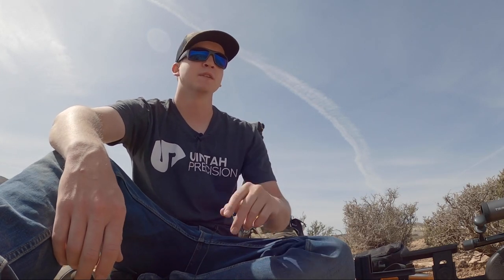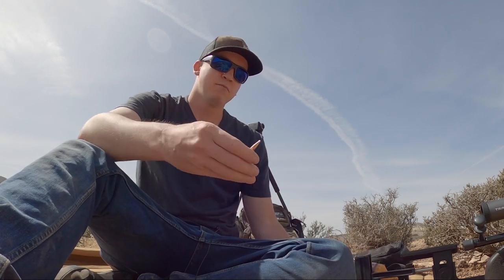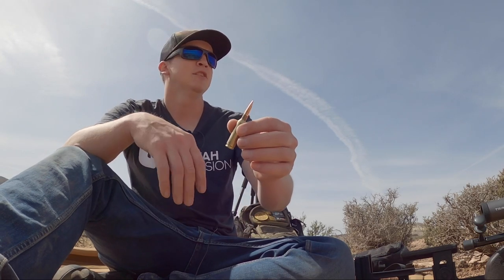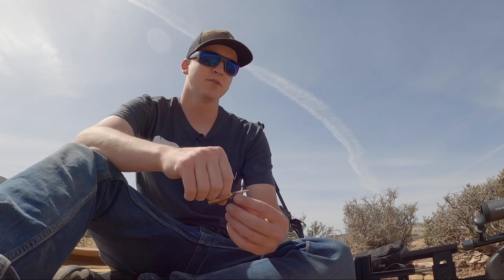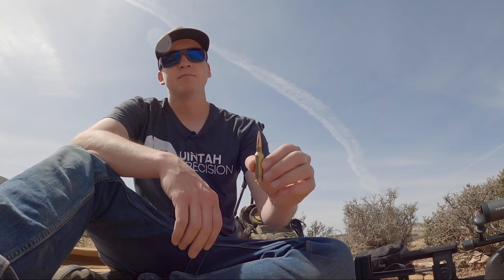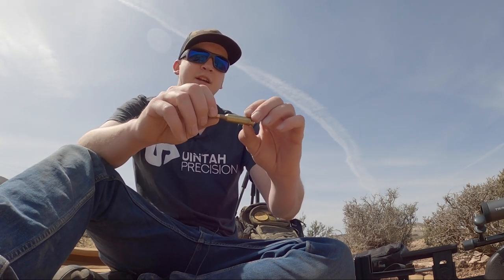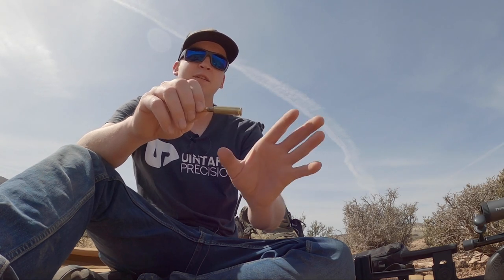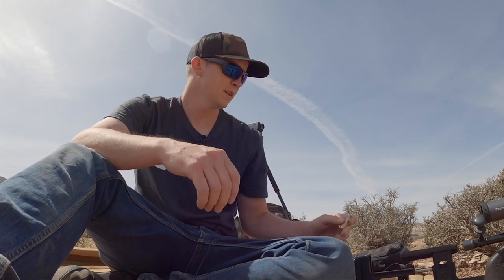I'm going to be shooting two 6mm Creedmoor rifles today. 6 Creedmoor is definitely one of my favorite cartridges — it's light recoiling, shoots very far very effectively, and it's a pretty flat, fast shooting cartridge. What a 6mm Creedmoor ultimately is: a 6mm bullet, so it's a .243 projectile, and it uses a 6.5 Creedmoor case. The dimensions are all exactly the same except the neck has been shrunk down to hold a 6mm bullet instead of a 6.5.